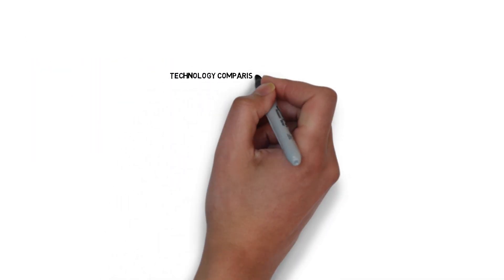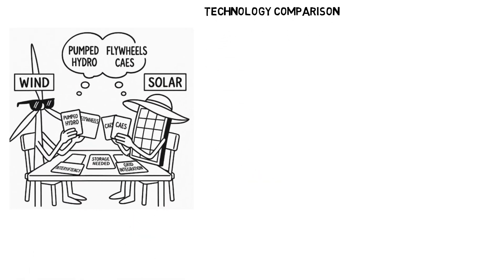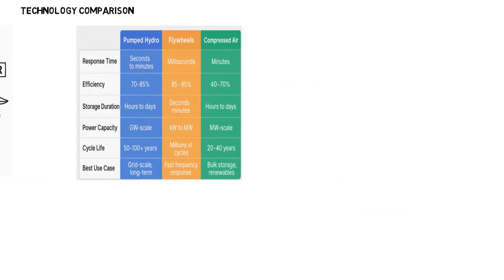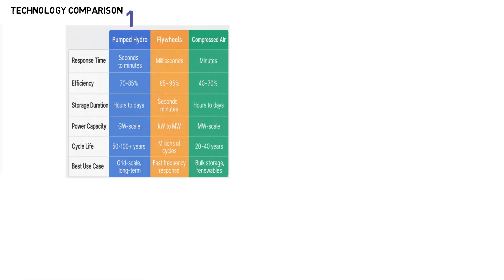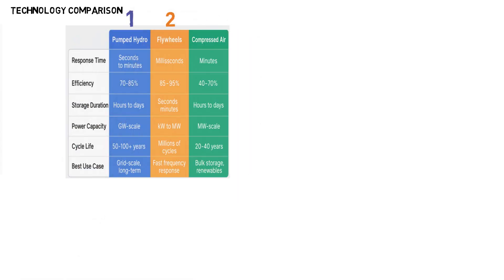Now let's explore how these three technologies stack up. One, pumped hydro: long duration, massive capacity, ideal for grid balancing. Two, flywheels: fast response, short duration, great for frequency control. Three, CAES: medium duration, large capacity, but location dependent.